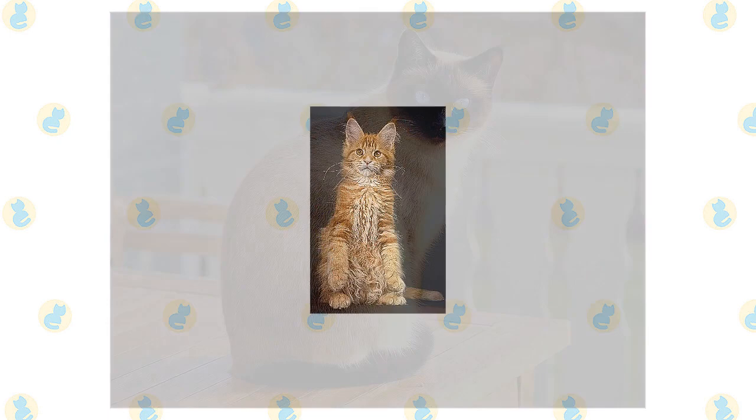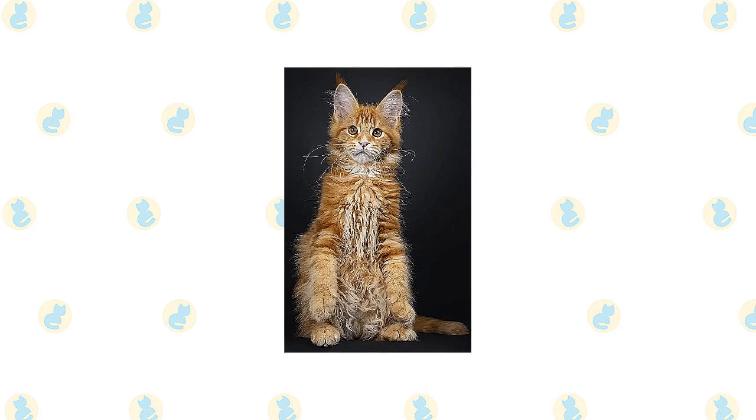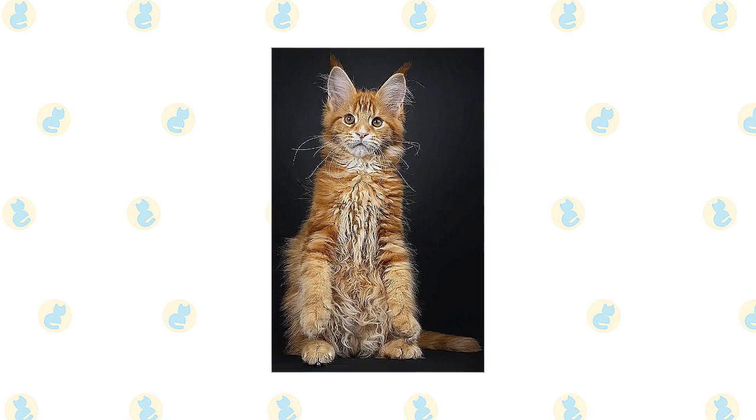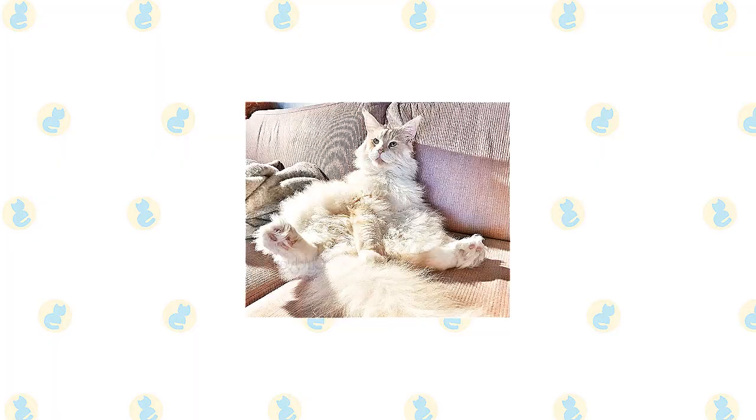Despite the length of the Maine Coon's coat, it has a silky texture that doesn't mat easily if you groom it regularly. It is easily cared for with twice weekly combing to remove dead hair and distribute skin oils. Useful grooming tools include a stainless steel comb for removing tangles and a grooming rake to pull out the dead undercoat, which is what causes tangles when it's not removed. Use it gently, especially in the stomach area and on the tail. Maine Coons are patient, but they don't like having their hair pulled any more than you do.